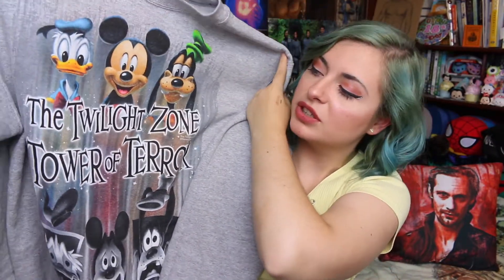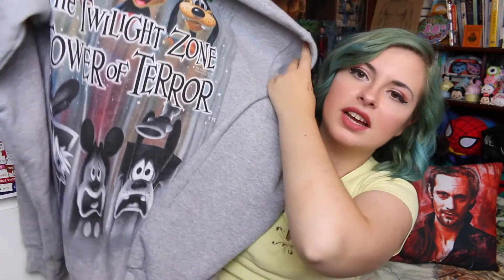The last piece of clothing I got was this sweatshirt right here, which says the Twilight Zone Tower of Terror, and then it has Mickey, Donald and Goofy, and then Mickey, Donald and Goofy as they drop. This is the comfiest jumper I've ever owned in my life — it is so, so nice. This sweatshirt was $42.99. The Everest one was about £10 cheaper than I was expecting, so I was very happy about that.